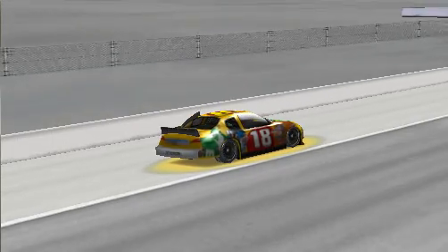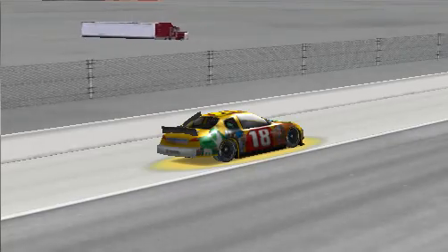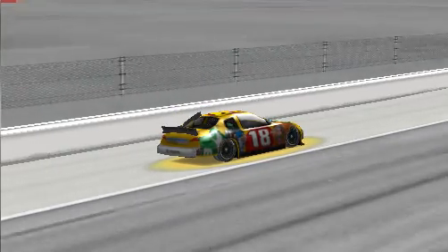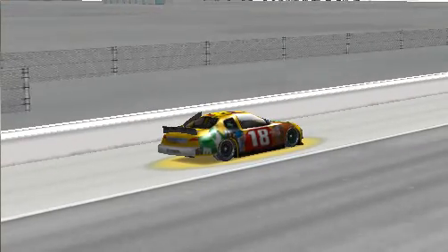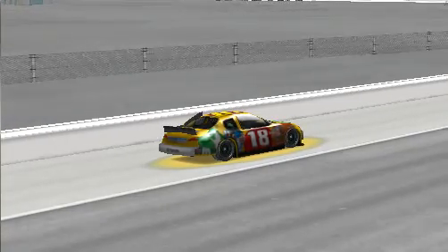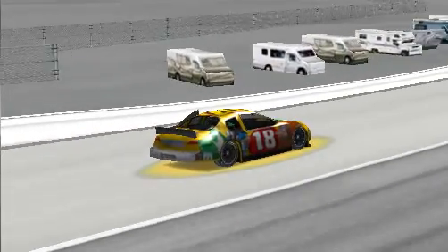It doesn't matter. We're in the middle of the back stretch. Three-quarter back stretch rolling to you. Pace car's off at 2. It's the left rear that's banging around right now. I'm trying not to tear the quarter panel off it. You might have to do left first. Middle back stretch, open this time.